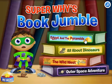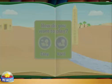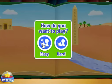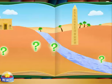Choose a book to get started. You click easy for pictures and words. Okay, Super U! To put the story back together, first click on a question mark and listen to my clue. Then, click on what's missing and drag it into the right spot in the picture.